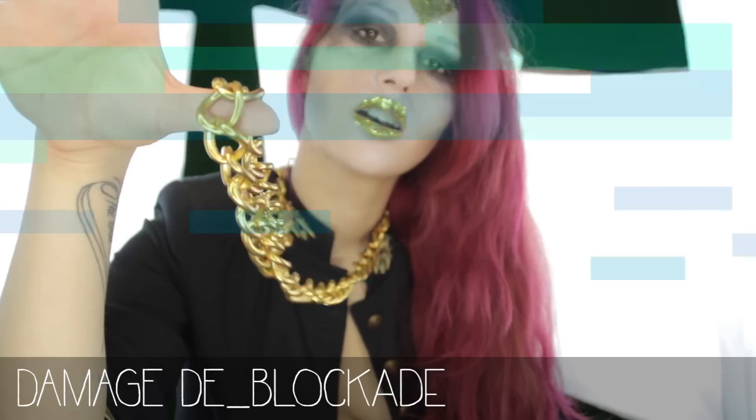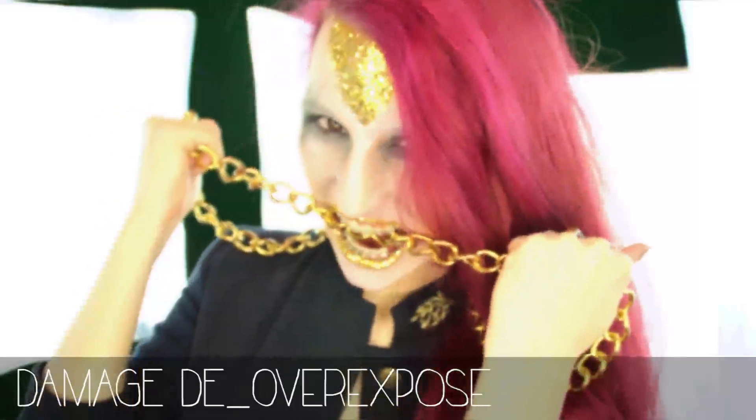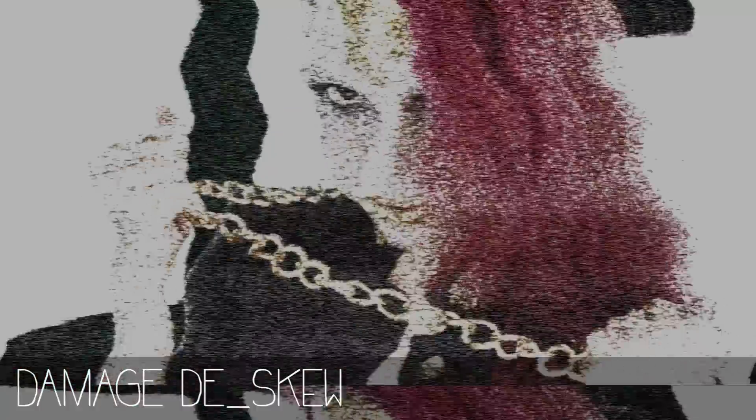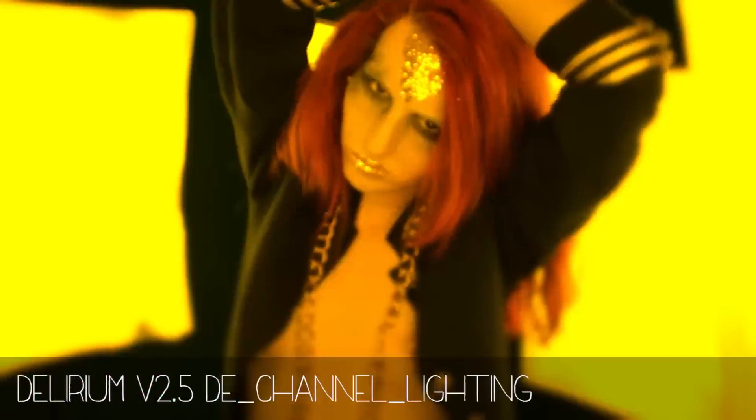You can use these presets to create distortion and age your video. You can use them on your old clip, or you can cut a small part of your clip and create a cool transition with it. It's really easy to customize too.